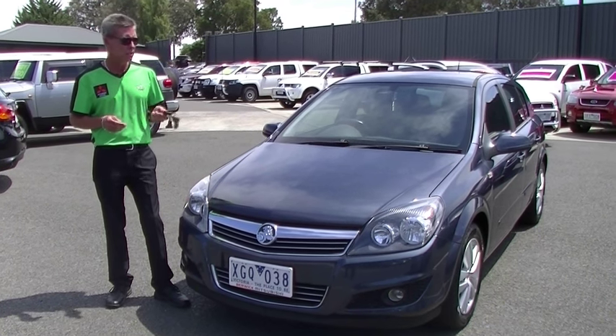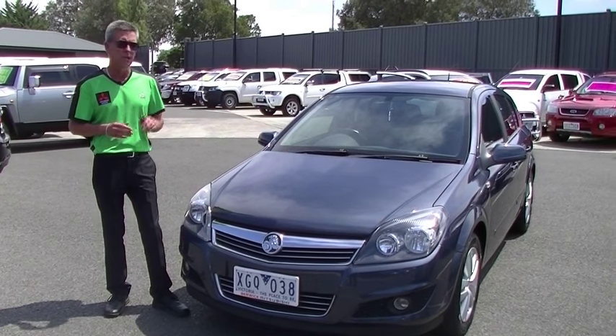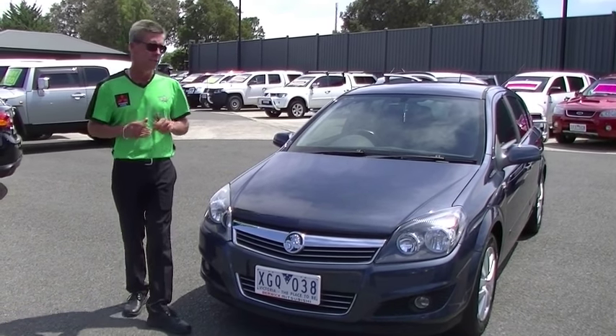Hi, I'm Mark. Welcome to Berwick Mitsubishi. Today I'm going to take you for a walk around our 2009 model Holden Astra diesel hatchback.